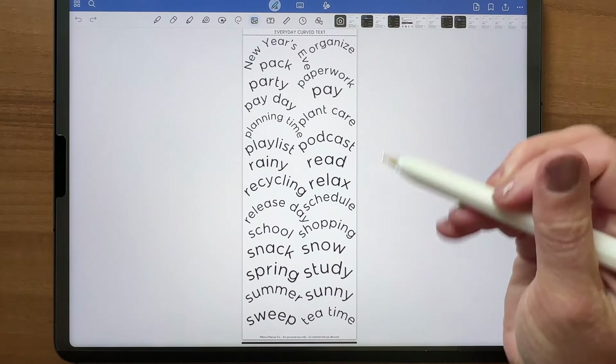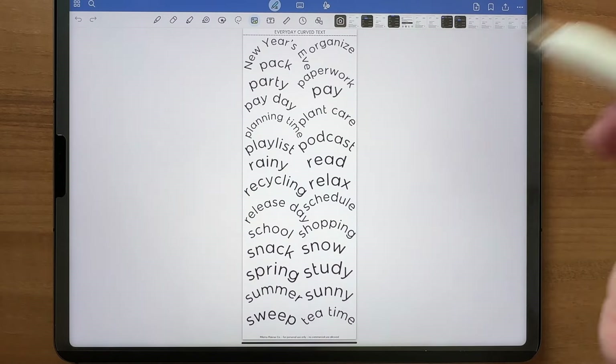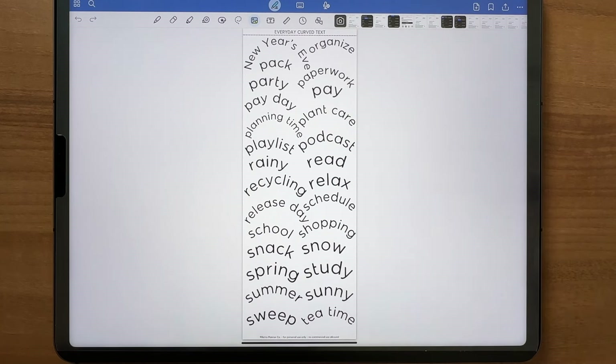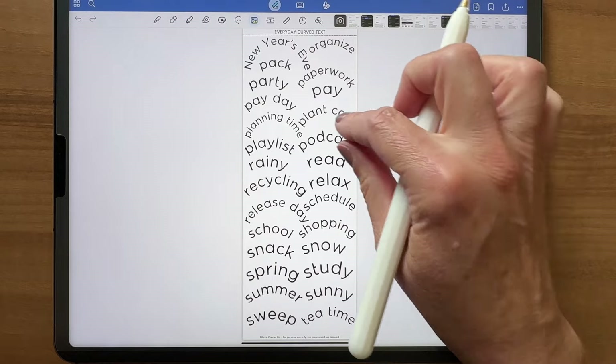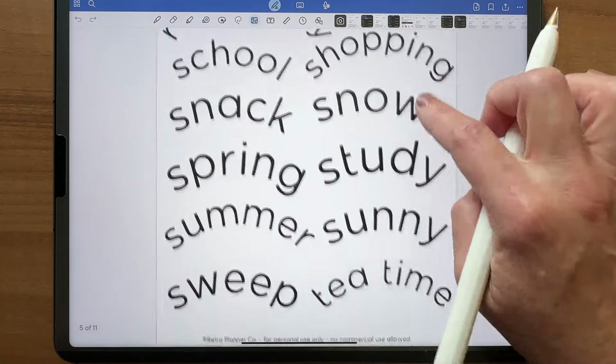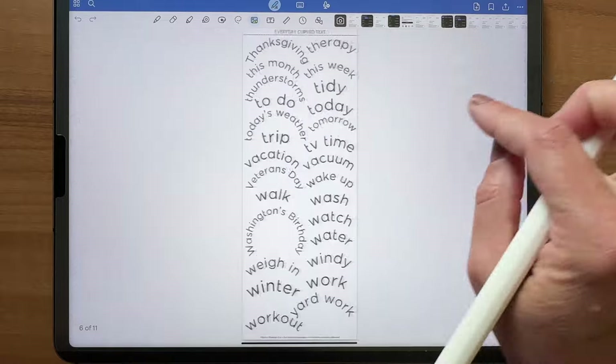You'll notice we have tea time, plant care, and pet care. We even have an important release day sticker — so if you want to log Retro Planner Co releases, they are usually on Fridays. So as I said, 133 different text stickers.